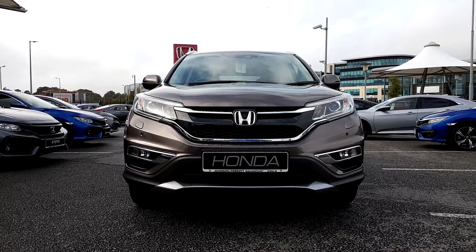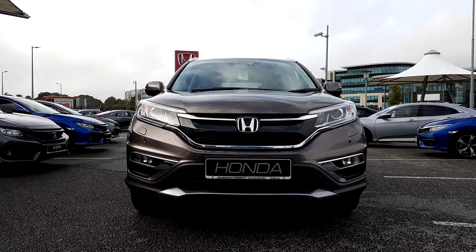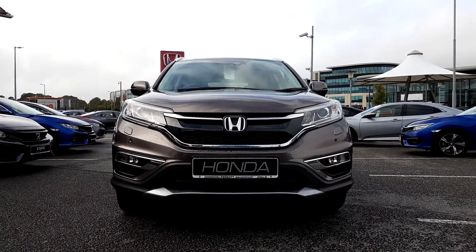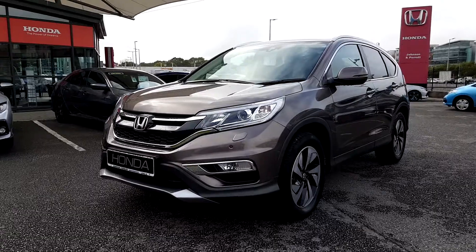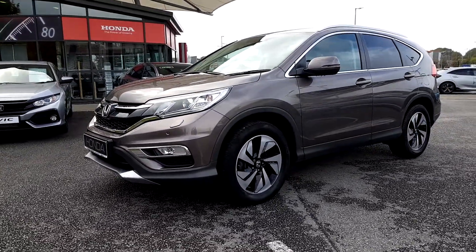The SR specification will give you front fog lamps, front parking sensors, HID headlights with LED daytime driving lamps and also the aid of a headlight washing system. The colour is urban titanium metallic. You also have an 18-inch polished metal alloy wheel.